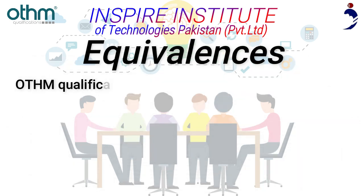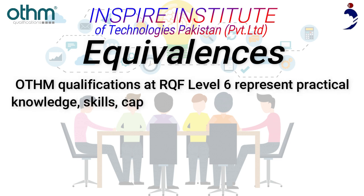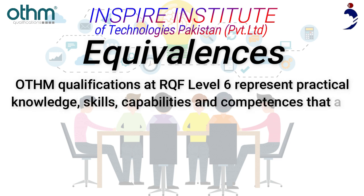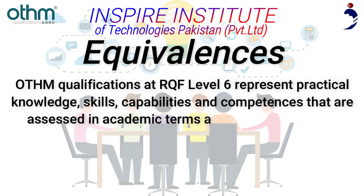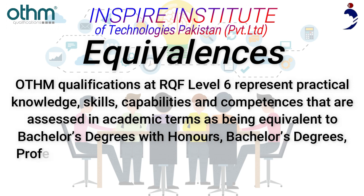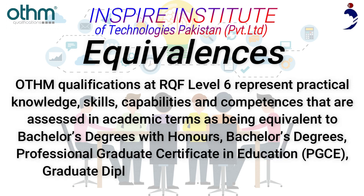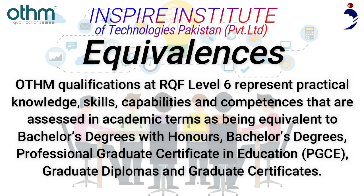Equivalences: Aetham Qualifications at RQF Level 6 represent practical knowledge, skills, capabilities, and competences that are assessed in academic terms as being equivalent to Bachelor's Degrees with Honours, Bachelor's Degrees, Professional Graduate Certificate in Education (PGCE), Graduate Diplomas, and Graduate Certificates.